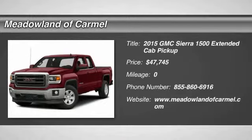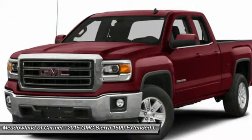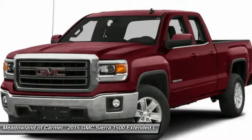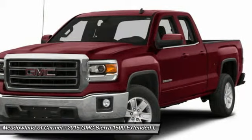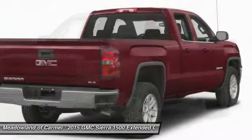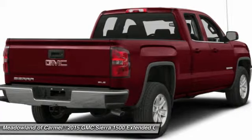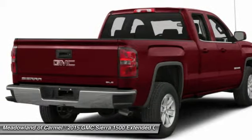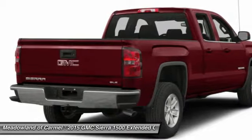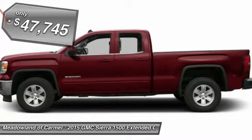The 2015 GMC Sierra 1500 offers a five-star frontal and side crash test rating and a combination of mechanics and aerodynamics that give it better conventional V8 fuel economy than any competitor. The Sierra 1500 now comes standard with a Vortex 6.2 liter and 5.3 liter V8 engine and an electronically controlled automatic transmission that combines high max hauling capability with precise control, and is priced below $50,000.